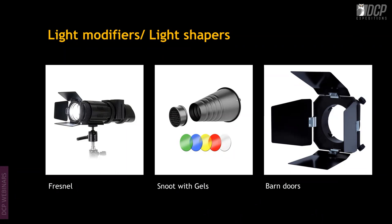There are also fresnels, snoots, gels, and barn doors. A fresnel acts like a light projector and creates dramatic lighting as a key light or on the background. Snoots are similar to grids but narrower, giving a small spotlight effect and coming with grids and gels. Gels let you add yellow, blue, or red color casts depending on the photograph you're creating.